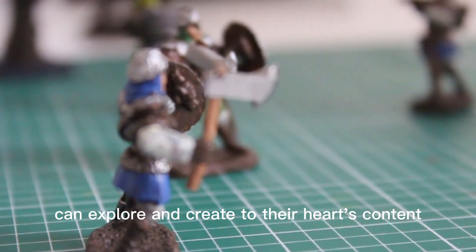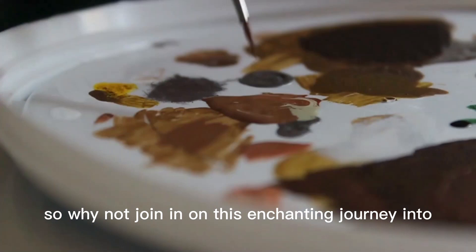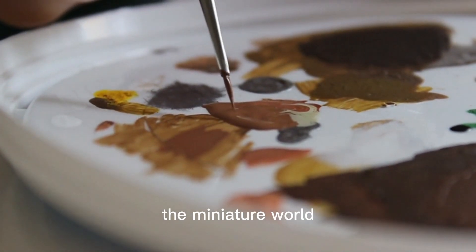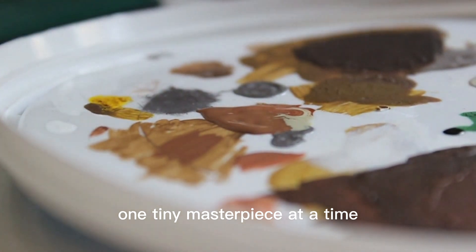So why not join in on this enchanting journey into the miniature world and let your imagination run wild, one tiny masterpiece at a time.